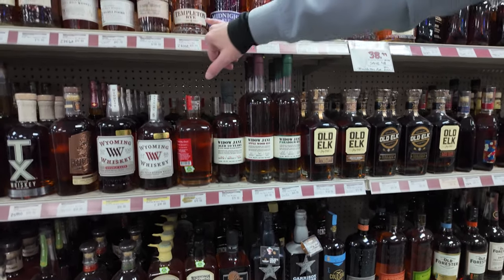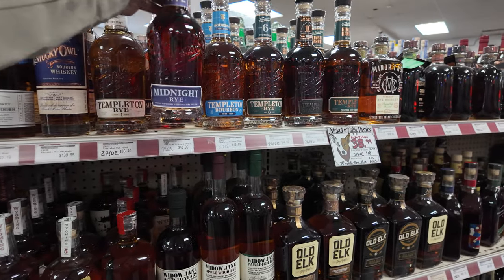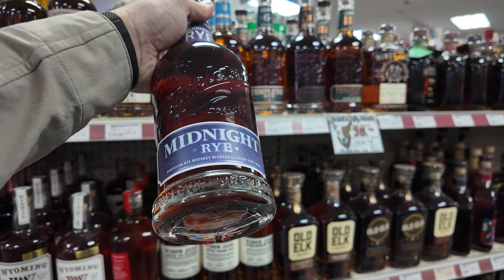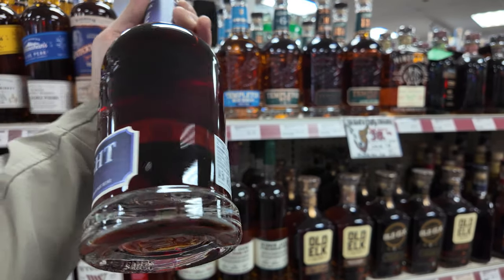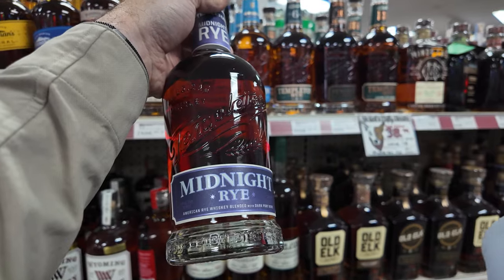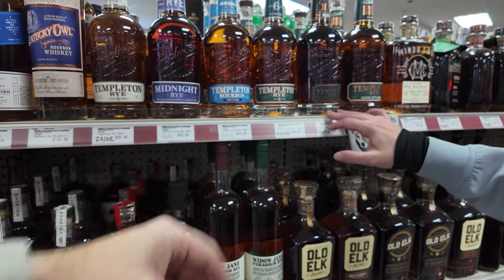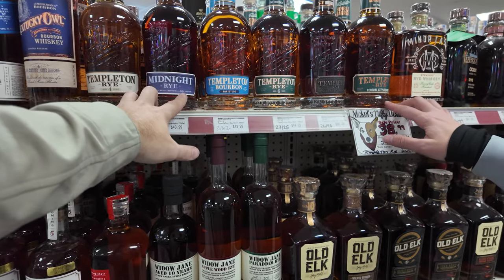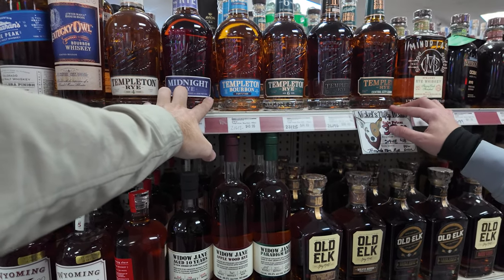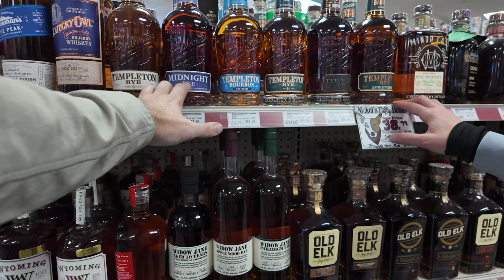Look at all the Templeton up here. I wonder what this Midnight Rye is. Rye whiskey — blended with a dark port wine. That's interesting. That might be right up Van's alley, because he likes the port finish stuff — like the Sonoma triple finish. This is blended with a little bit of port.